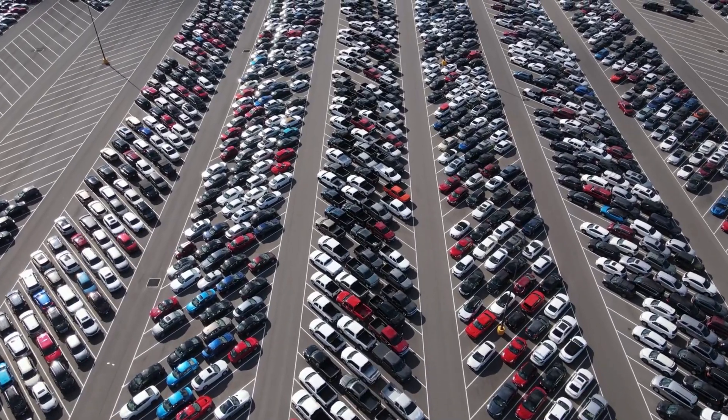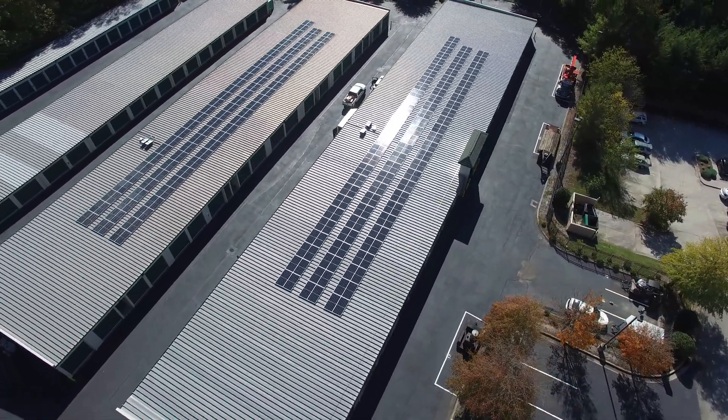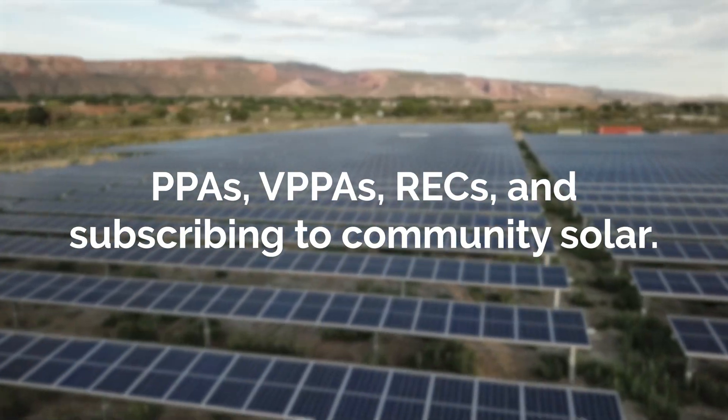There's also a large space commitment. To get the most of your investment, you need a sizable, unshaded portion of your parking lot to develop on. If your business is deciding whether a solar carport is right for you, Pivot is here. If you don't have the perfect parking lot layout, no need to worry — we offer a full spectrum of solutions that may or may not require on-site installation, like PPAs, VPPAs, RECs, and subscribing to Community Solar.